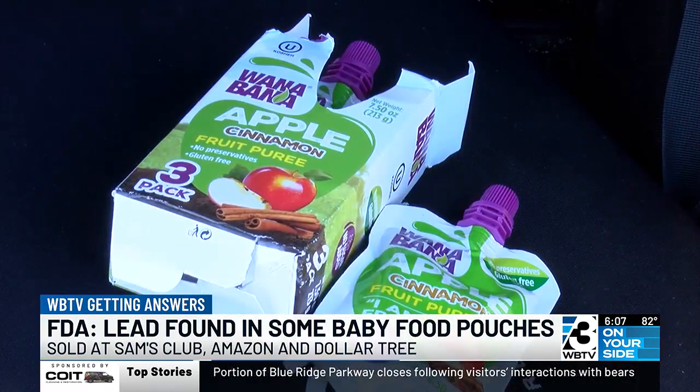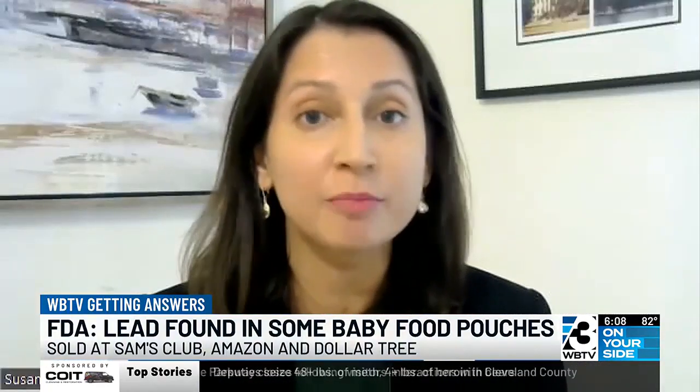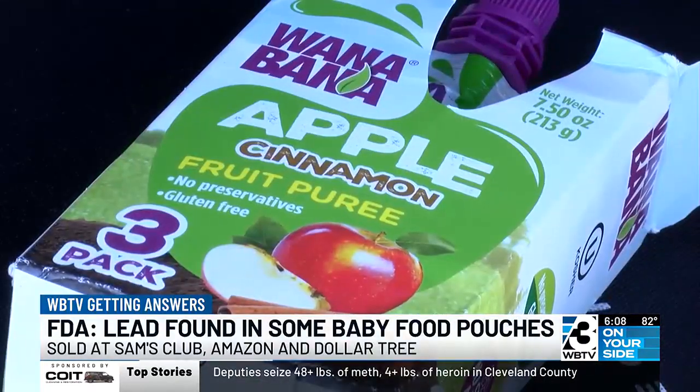Dr. Candice Scarberry with the North Carolina Department of Health and Human Services says that's exactly how they learned of the possible lead in these Wannabana fruit puree pouches. If a child is above three and a half micrograms per deciliter, that's a particular cutoff. Because every child is different, there's no way to know how many pouches they would have to eat to show symptoms.